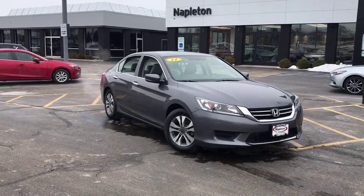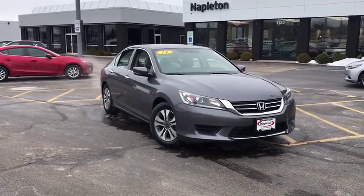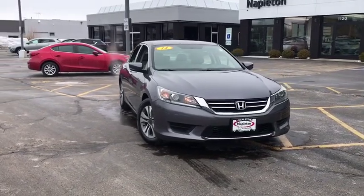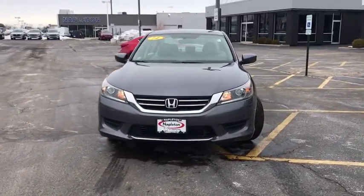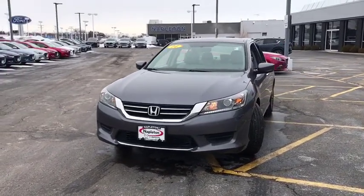The 2014 Honda Accord — ingeniously simple, yet overflowing with luxury and technological creativity. All that and more in the Accord. This vehicle has less than 80,000 miles.